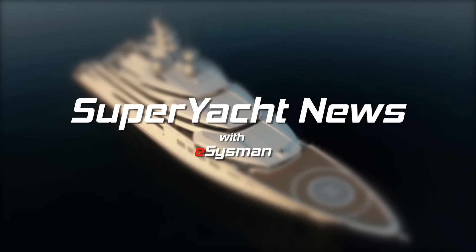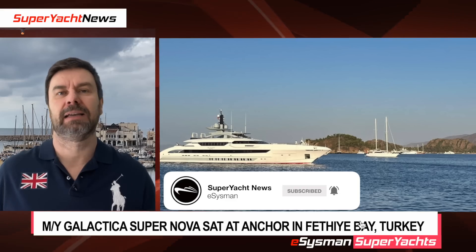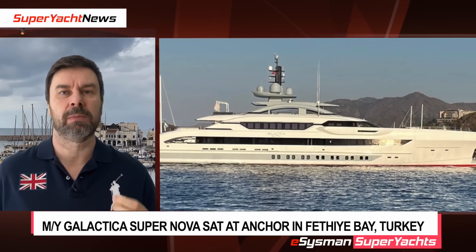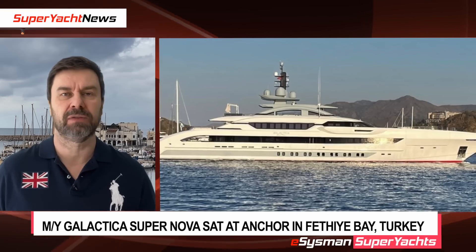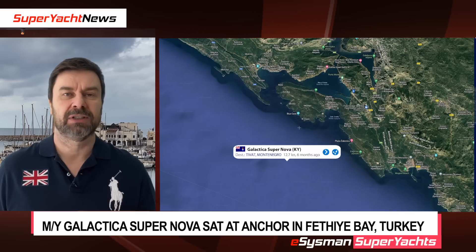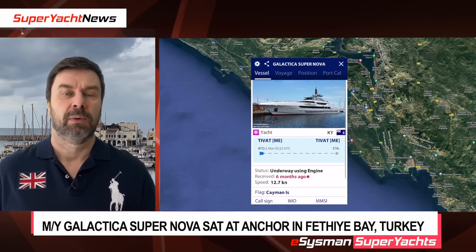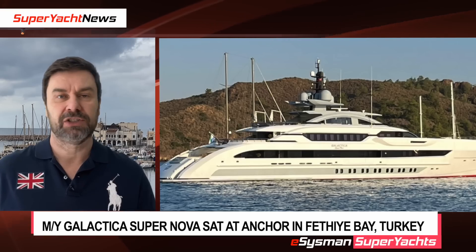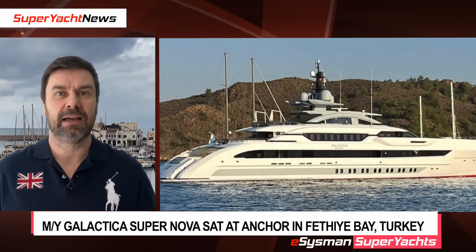This is Superyacht News with eSysman. Welcome back to the channel. If you look to my left you can see motor yacht Galactica Supernova. If you've been watching since the start of the sanctions, you'll remember this vessel disappeared on the 2nd of March, just after the invasion of Ukraine. The vessel left Tivat in Montenegro, switched off her AIS and just vanished. Because of you wonderful people, we've been able to track this vessel all the way to Turkey, and we know the vessel is currently sat in Fetayi Bay.